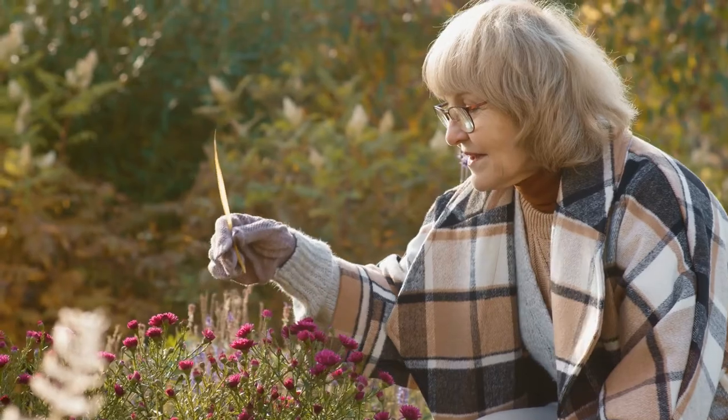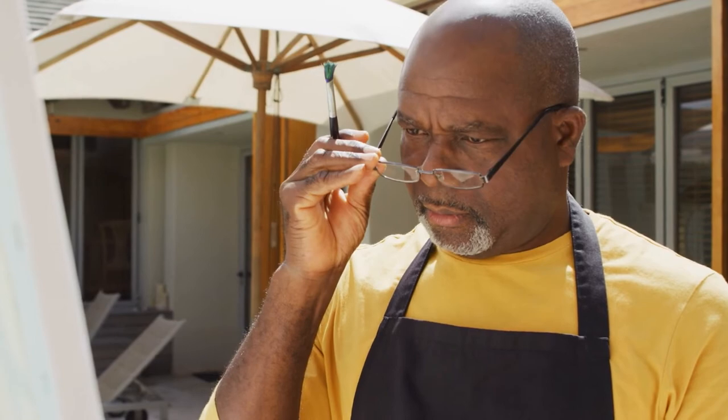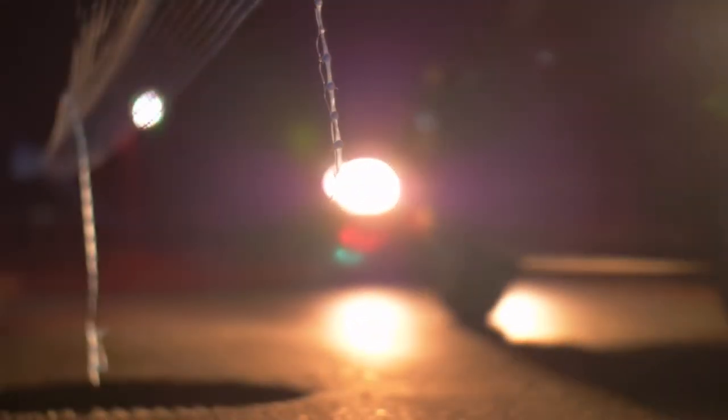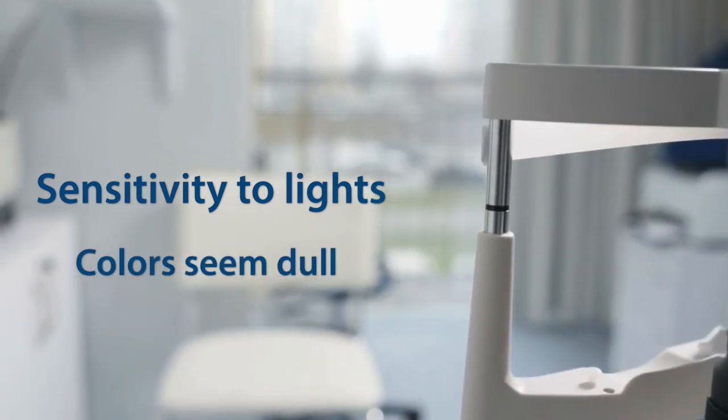You should consider surgery when the cataracts start to limit your ability to perform daily activities or enjoy particular hobbies. You'll want to schedule an appointment with your eye doctor if you have the following symptoms: your vision impairs your ability to drive at night, including seeing glare or halos from streetlights or oncoming headlights; you require more light for reading or become more sensitive to bright lights; objects that you know should be bright and colorful appear dull, as if looking through a filter or film. This change usually occurs gradually and may go unnoticed for some time.